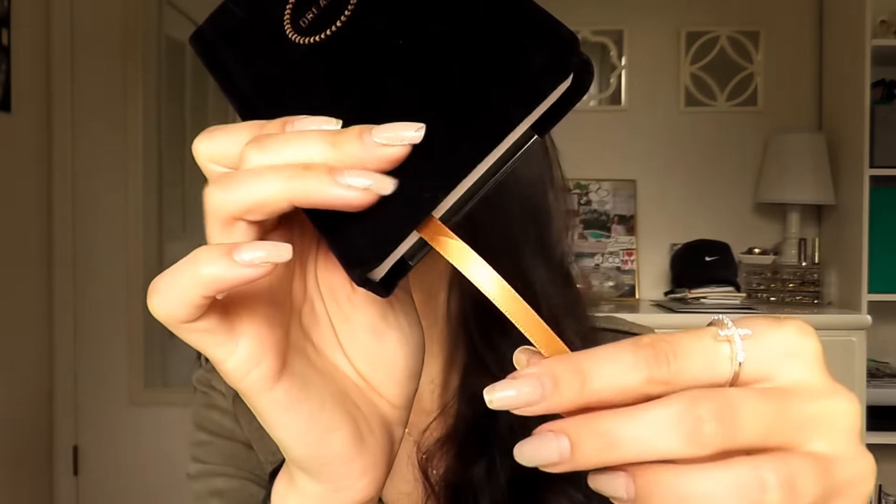Next up is this really cute and simple notebook — it just has blank pages and it says 'Dreams' in gold, with a gold placement ribbon. The reason I picked this up is because it's small enough to bring everywhere with you, and since New Year's is coming up, a lot of people like to make resolutions — this would be a perfect place to write them down and take notes on the go.